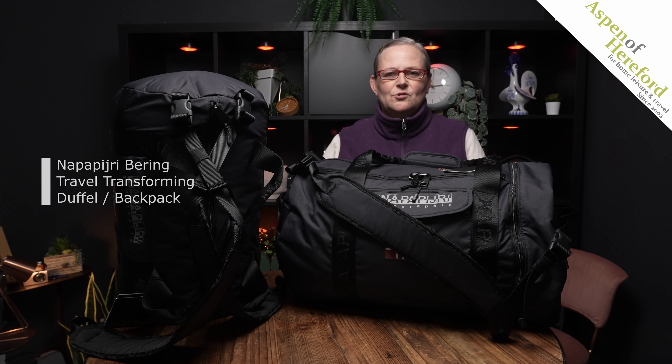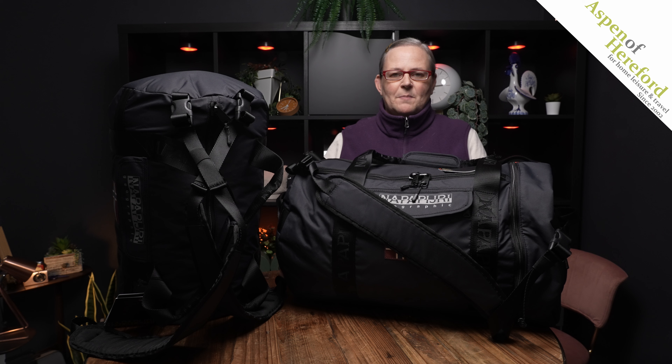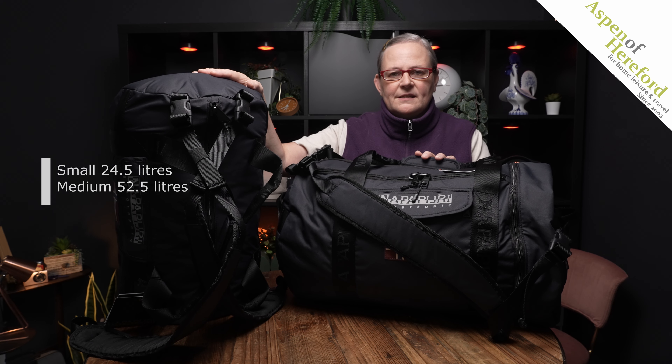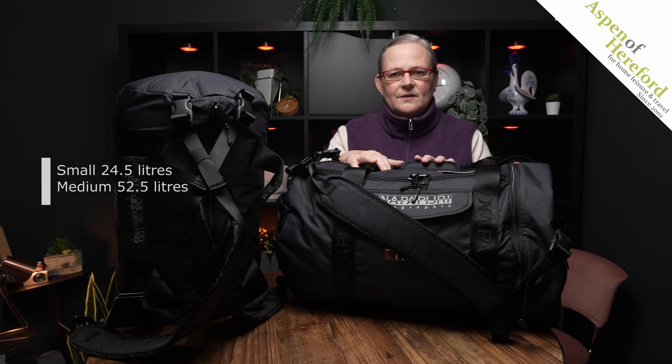The Napa Puri Bearing Travel Transforming Duffel Backpacks from Aspen of Hereford. These bags come in two sizes: the small, which is 24.5 litres, and the medium, which is 52.5 litres.